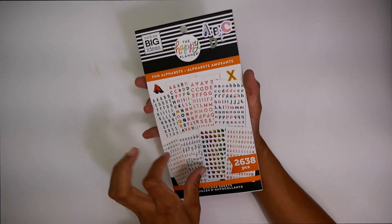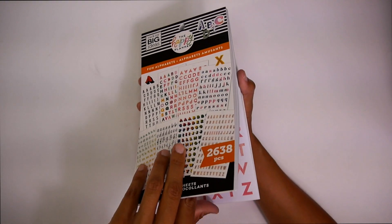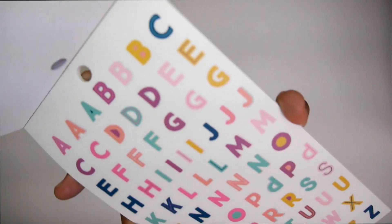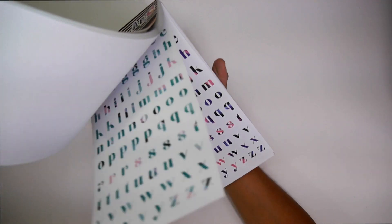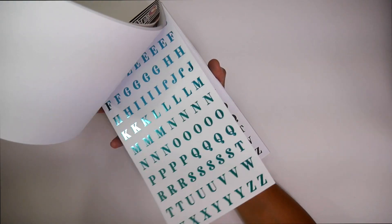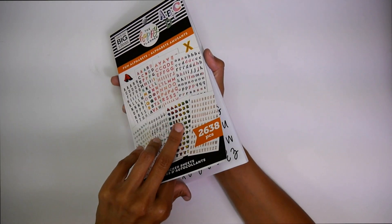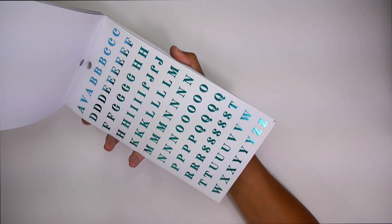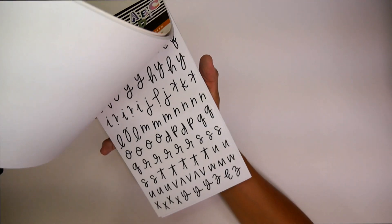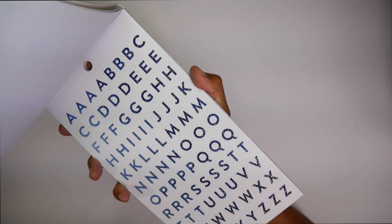Next up we have the alphabet sticker book. I am in love with this sticker book — I cannot even begin to tell you. Look at those letters, look how fun that is! So cute. We got some wild style — pastel rainbow, rainbow black, turquoise. I wanted to show you guys how it shines. Look at that — see how it's luminescent? Do you guys see the sparkle on this?